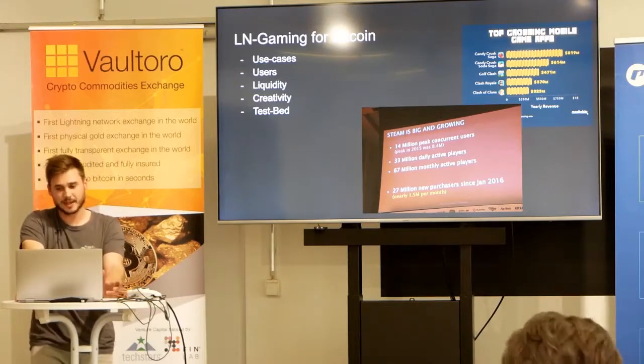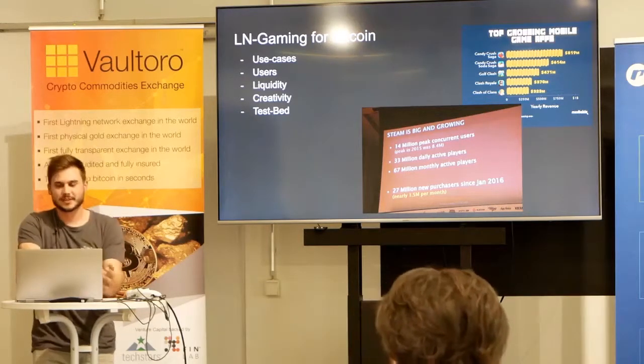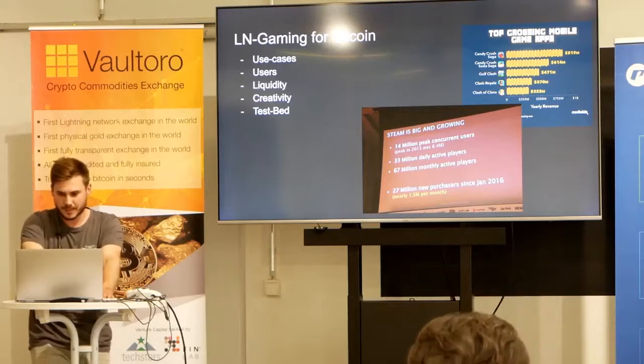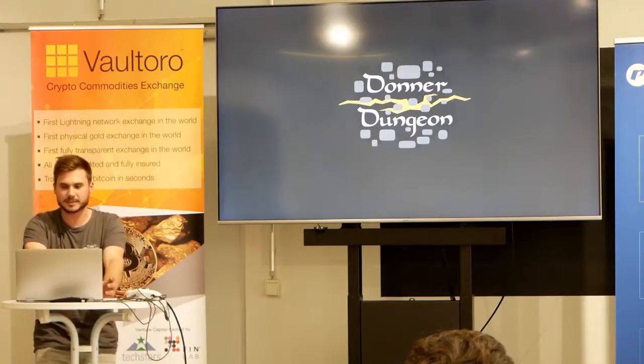Games are also a cool test bed for Lightning and for applications built on top of Lightning, because they're just games — we can see it as something fun, not something serious. So our game is called Donner Dungeon, and it was designed from the ground up to include payments as a core gameplay element.